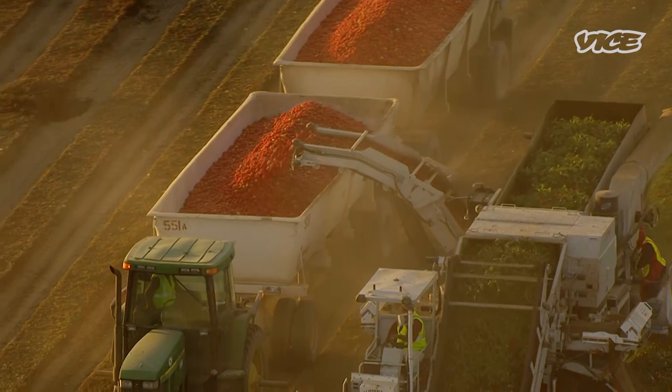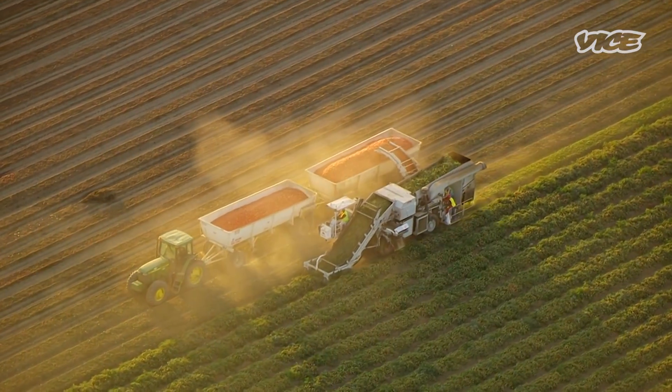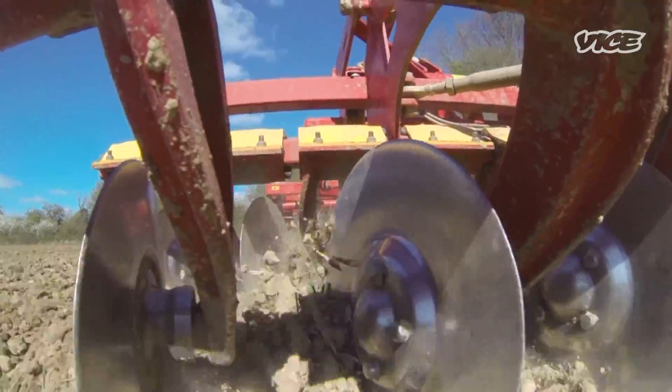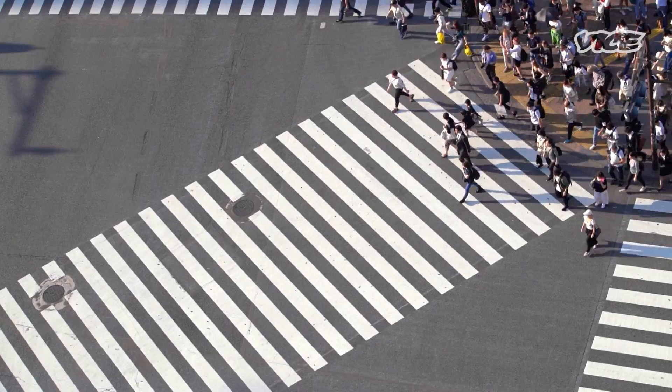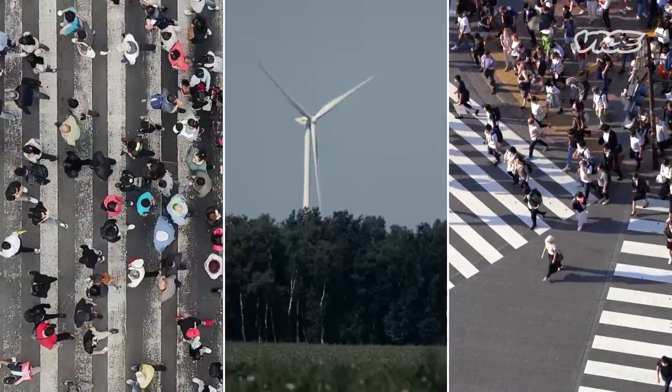Many food producers around the world are asking the same question: how can we do more with less? Conventional farming methods are estimated to have left a third of the world's topsoil no longer fertile enough to grow food, and as climate change and water scarcity threaten our growing population, seeking out alternatives is becoming increasingly important.